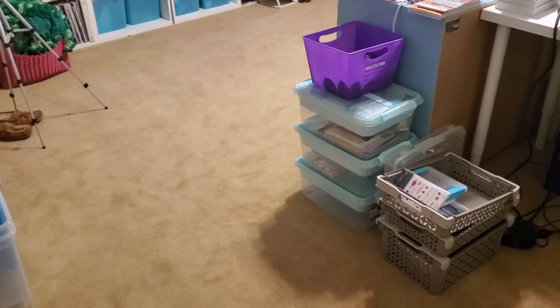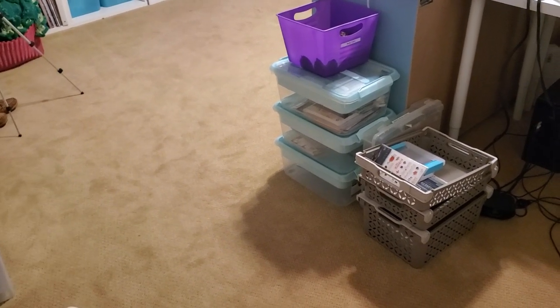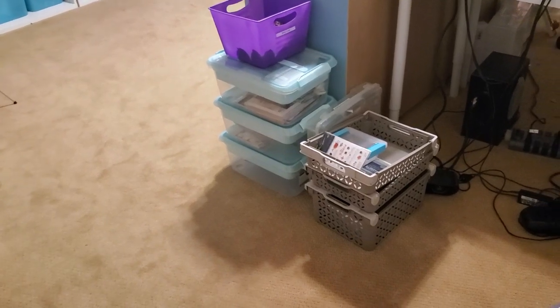Hi guys, I just got done filming my show and tell from Thursday, and I wanted to give you a quick walkthrough of what my space looks like right now.